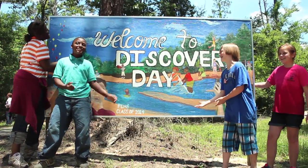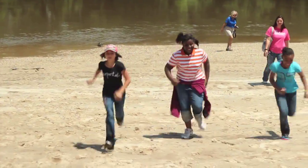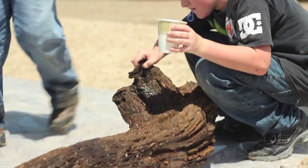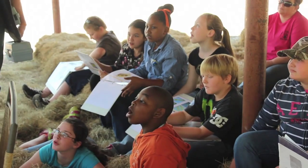Welcome to Discovery Day, it is fantastic! Discovery Days is a fun field trip for kids that typically are in the 4th, 5th or 6th grade. It is very hands on. We have activities that the students rotate through.